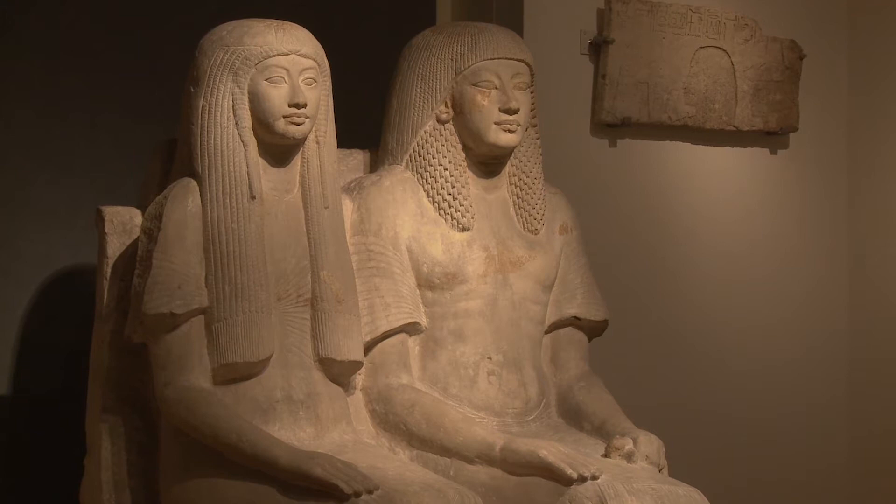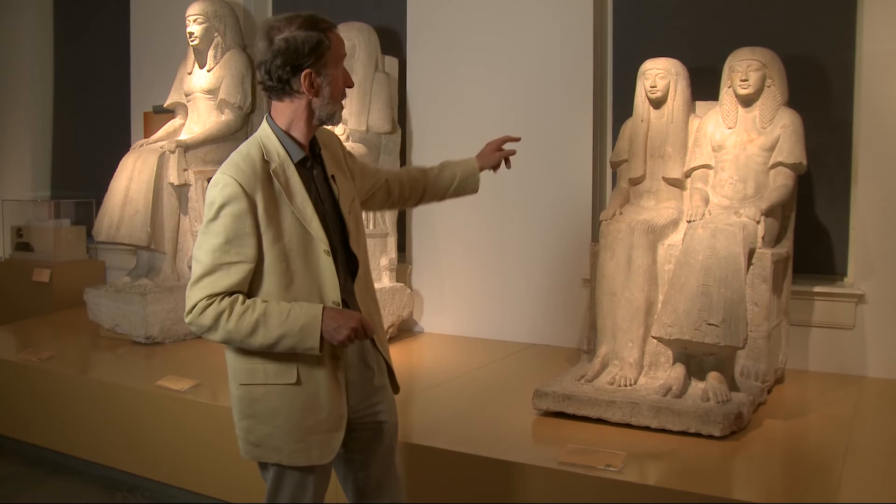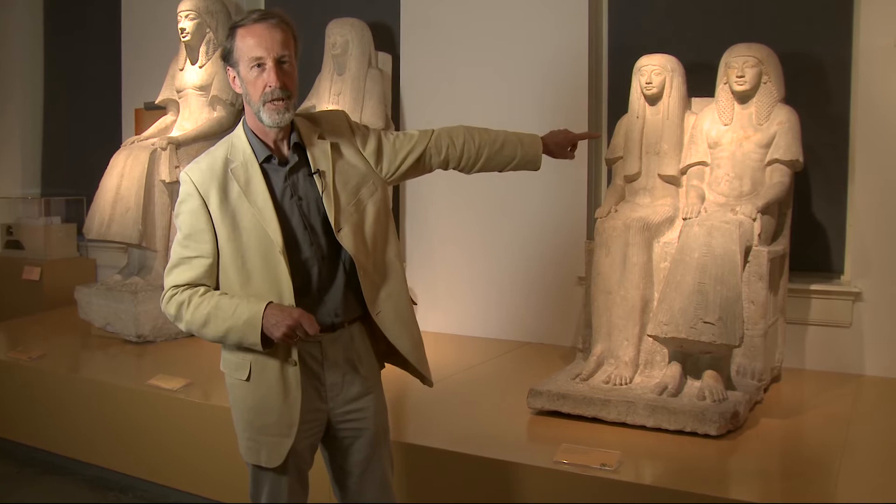Although the husband doesn't show his emotions — he sits in a strict frontal position — the wife embraces her husband. She has her arm behind the back of her husband, and that's what we see a lot in this period.